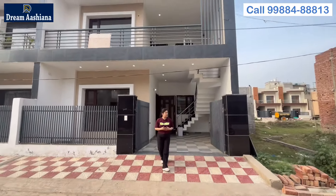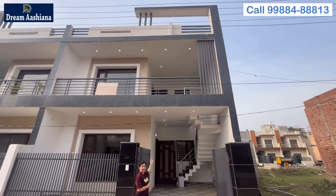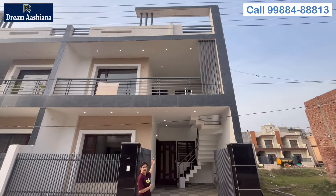Let's talk about this house. This house has been designed in a grey and white concept. There are grills of iron work. Here is your entry gate, here is your small car parking area, this is your two-wheeler parking area, and this side will be your outer stairs.